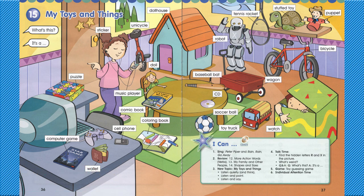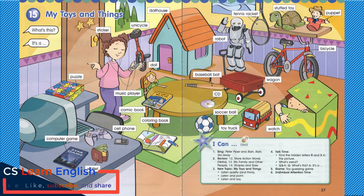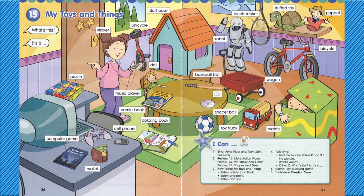What's this? It's a puzzle. What's this? It's a computer game. What's this? It's a wallet. What's this? It's a sticker. What's this? It's a music player.